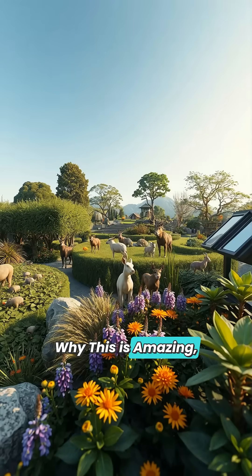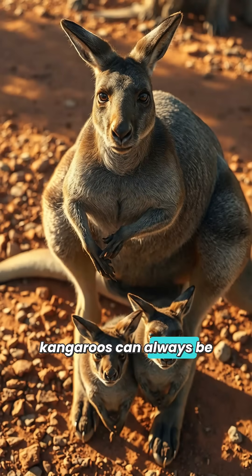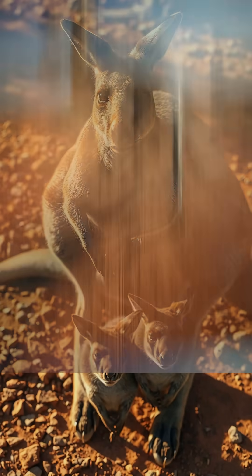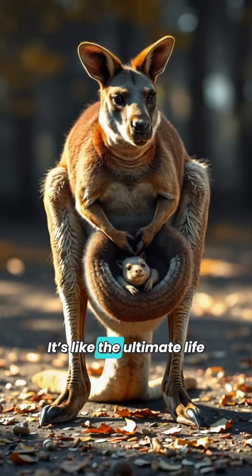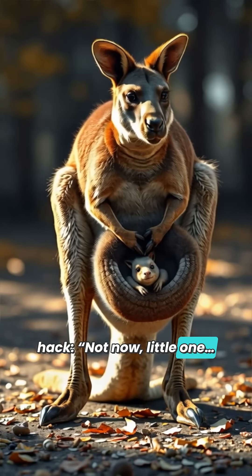Why this is amazing: this ability means kangaroos can always be ready for the next baby without risking the survival of the ones they already have. It's one of nature's smartest survival strategies, perfectly timed for the unpredictable Australian outback. It's like the ultimate life hack — not now, little one, but soon.